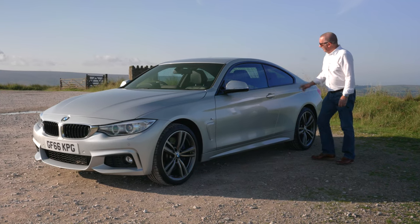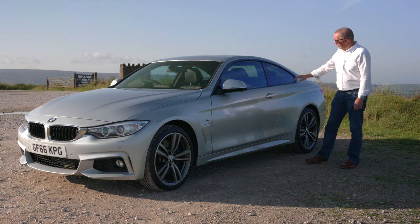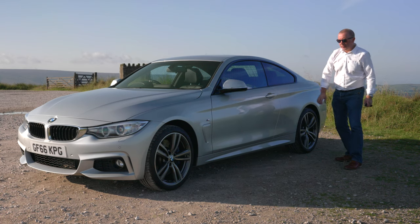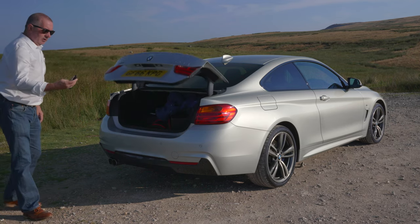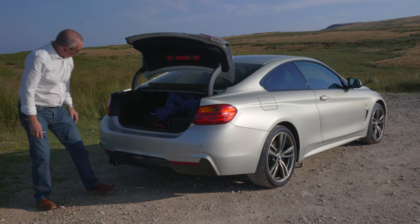The all-important M Sport badge on the side. Rear privacy glass, and it's de-chromed — it's black all around the windows, the window trims, and the sill extension. There's a shark fin aerial and remote boot release. The boot is bigger than it looks.